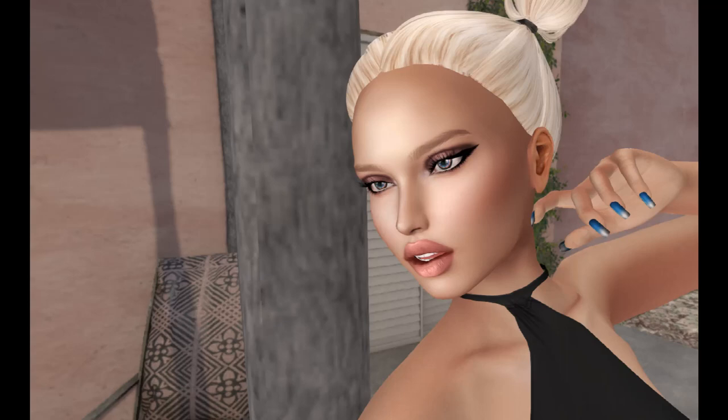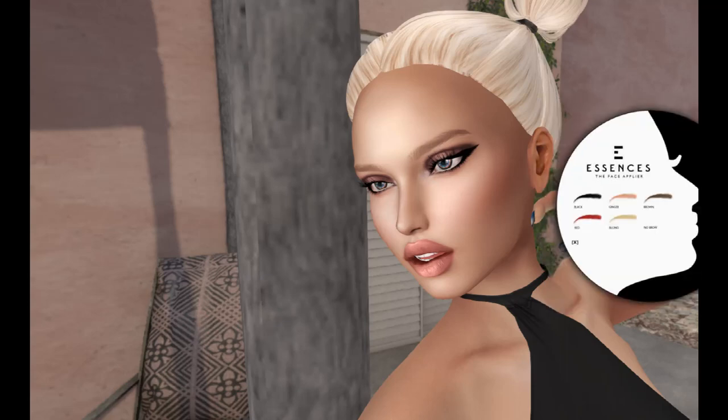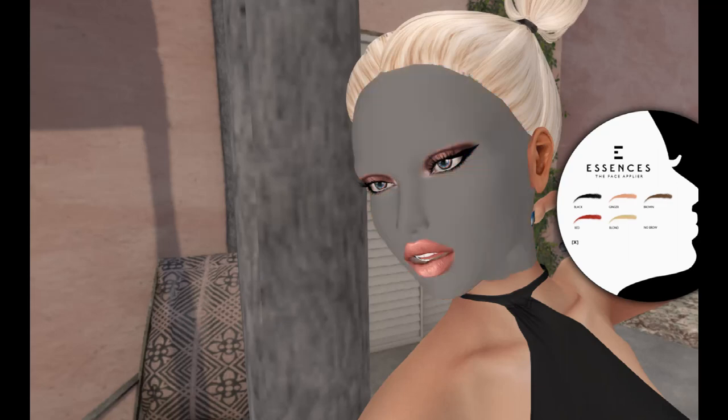Essences — I usually go with the medium Skitten skin. It's in a nice little HUD. It includes black, ginger, brown, red, and blonde eyebrows. How pretty is that?